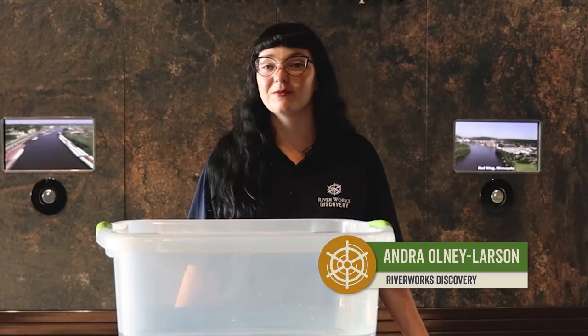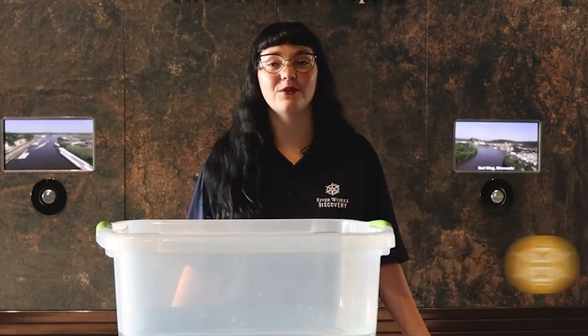Hi, this is Andra, the River Works Discovery Coordinator, coming to you from the National Mississippi River Museum and Aquarium in Dubuque, Iowa.